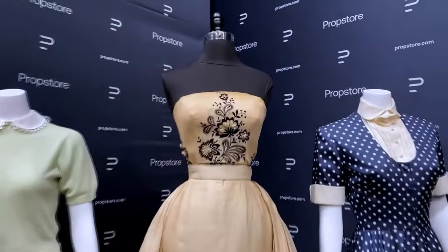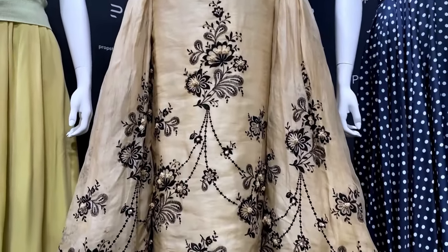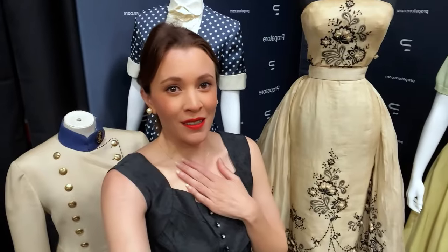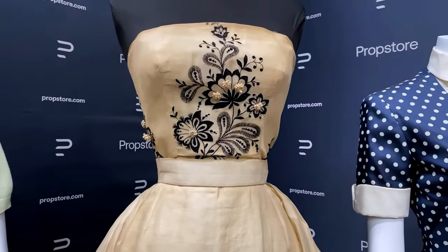And here is the dress we came to see. This was worn by Audrey Hepburn in the 1954 film Sabrina. I am very overwhelmed at first by this dress. I want so badly to take this home. Oh my goodness. Look at that itty bitty waist. We all know that Audrey Hepburn had a very, very tiny waist and it is well accentuated in this dress.